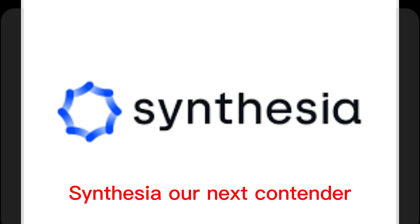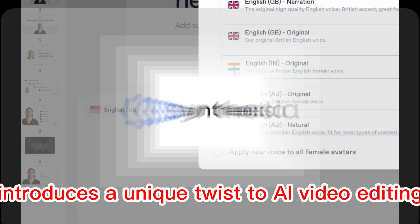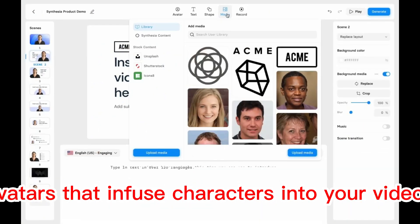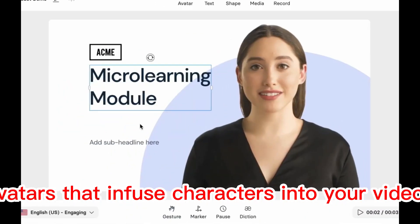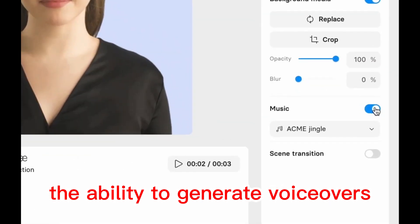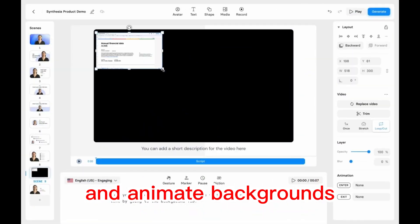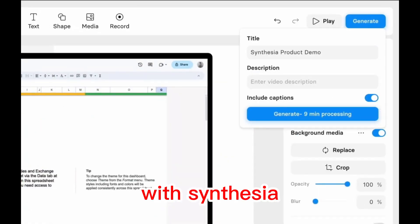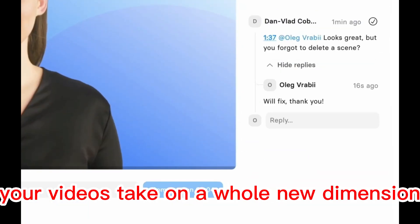Synthesia, our next contender, introduces a unique twist to AI video editing. It gives birth to digital avatars that infuse characters into your videos. The ability to generate voiceovers and animate backgrounds adds a layer of personality that enhances the storytelling. With Synthesia, your videos take on a whole new dimension.